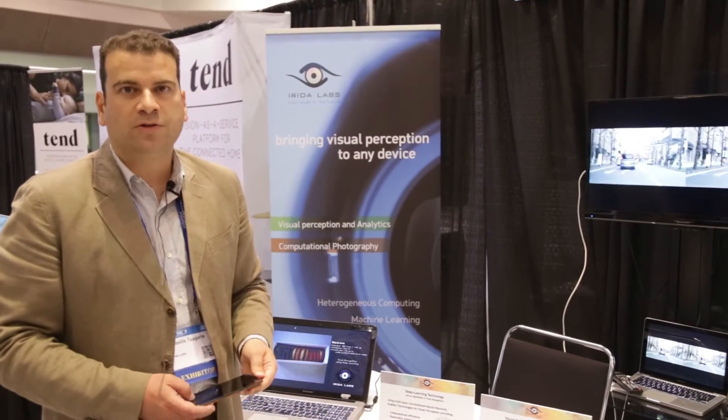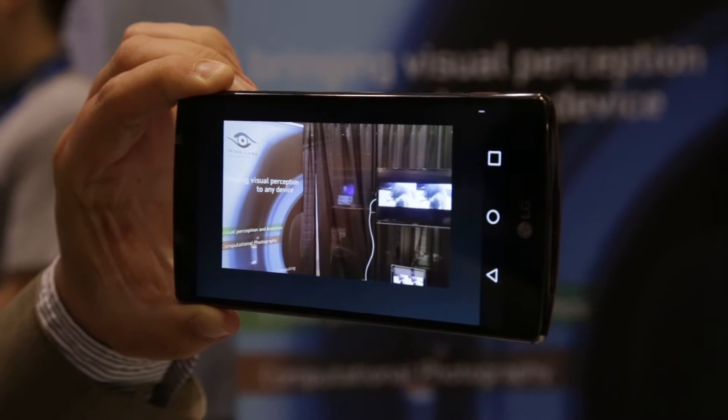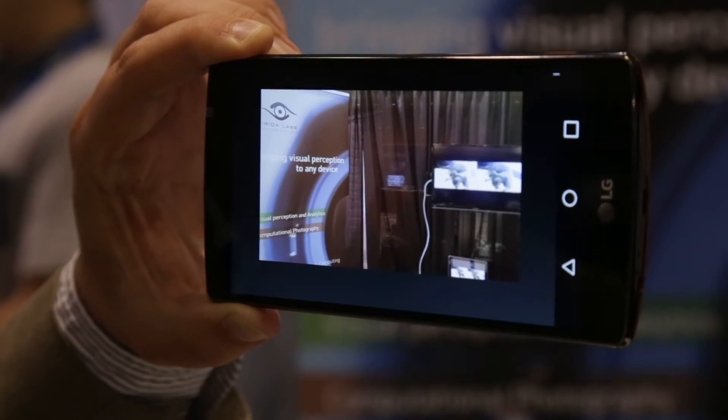The solution is already ported on Snapdragon SoC. We have a demo here with an actual smartphone.